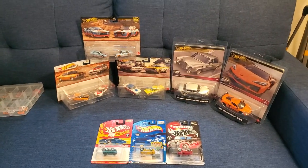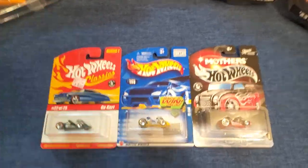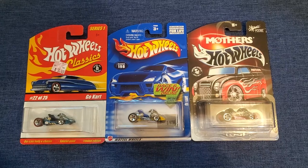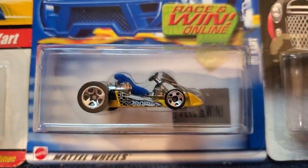Some of you that view my channel frequently — all five of you — might remember or know that I'm a little obsessed with these go-karts that Hoggles came out with in the late 90s. I just instantly thought it was the coolest idea ever, a little go-kart.